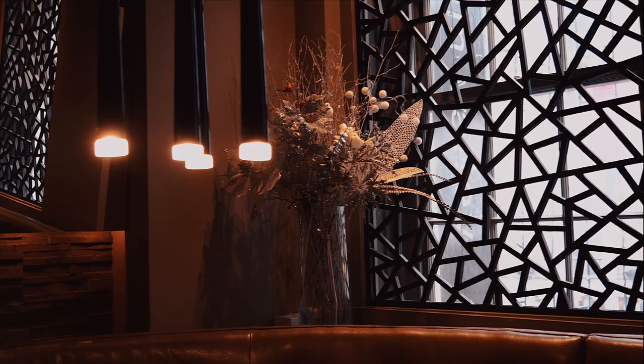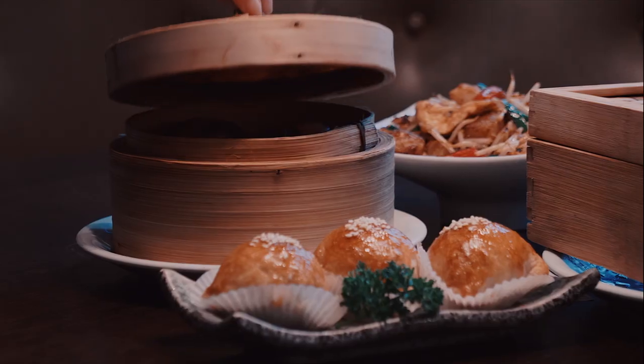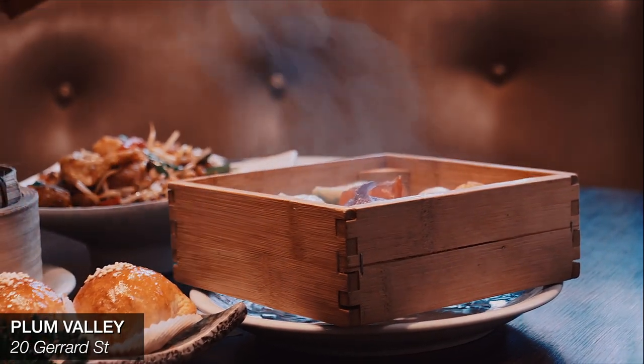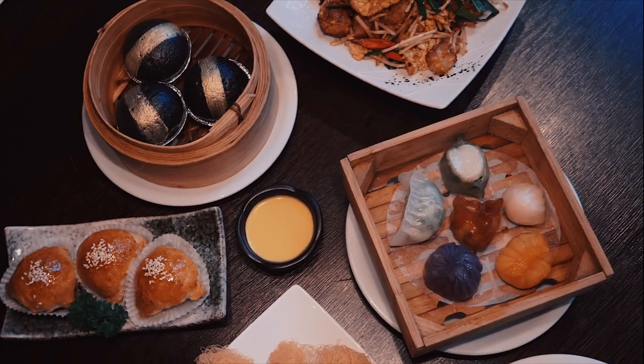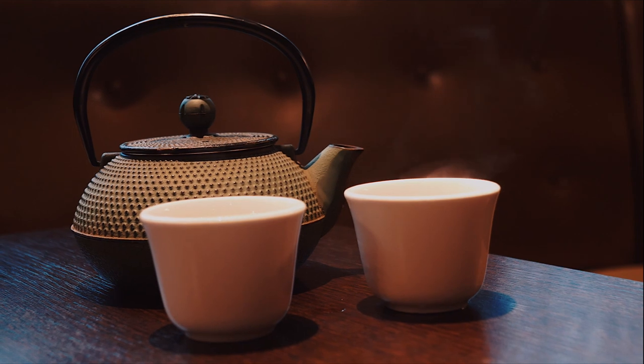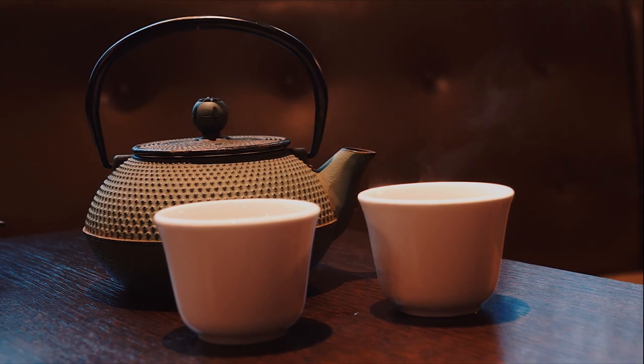The first stop on our tour is Plum Valley, located in the heart of Chinatown. It's a family-run restaurant that's been handed down through the generations. It serves modern Cantonese cuisine in the setting of a tranquil, sleek and minimalist space, and the dim sum selection is just sublime.